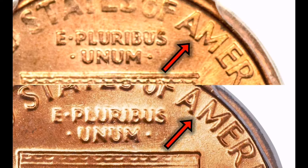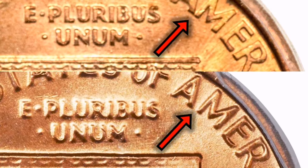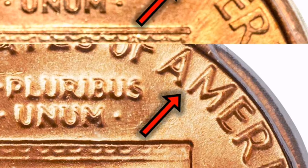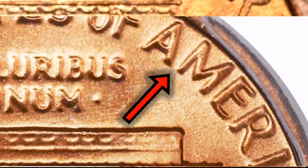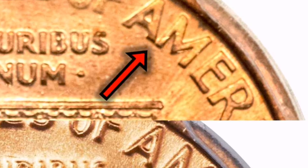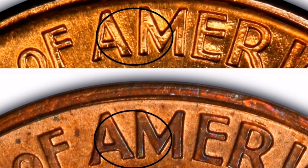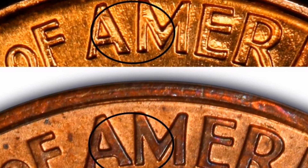Welcome to Viteran Coins and Greetings. Before you begin, be sure you ring the bell and subscribe to ensure you don't miss any upcoming videos. The term '1992 Close AM penny' describes a particular 1992 mintage of the Lincoln cent, a one-cent coin in the United States. Here is pertinent data regarding this variation.